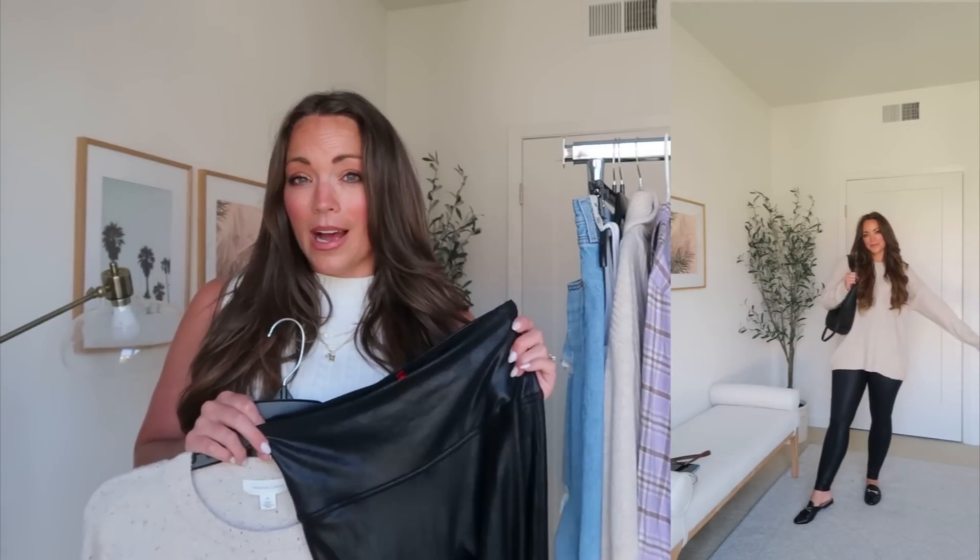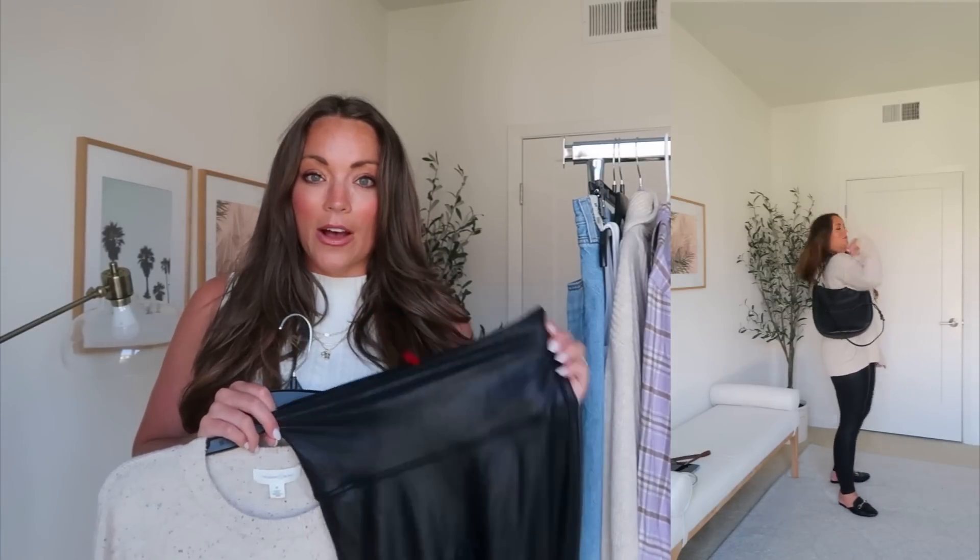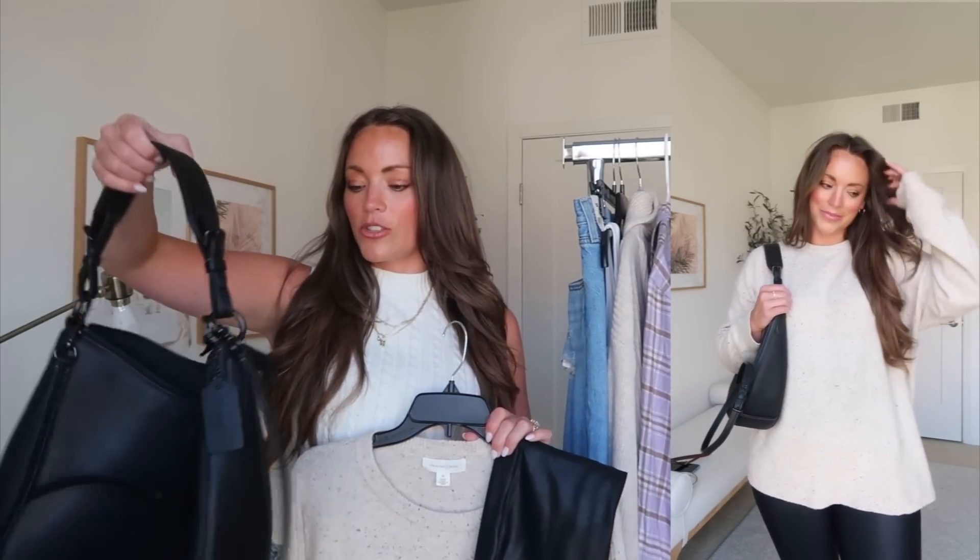I styled this sweater two different ways. The first way: I threw it on with my Spanx faux leather leggings — I 1000% recommend picking those up, they're such a wardrobe staple for fall and winter. I wear my regular size medium in the Spanx; they're on sale for $65, full price $100, and they've held up so well over two to three years. I styled that with some loafers and my black Coach bag that I picked up in this year's sale. The Coach bag comes in cream and black and also a smaller size; it has a removable crossbody strap. I feel like it's such a good outfit for exploring or going out casually but looking put together.